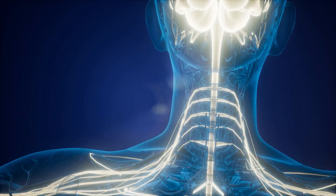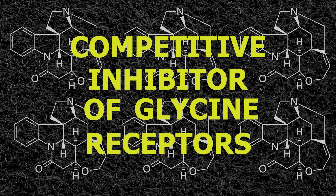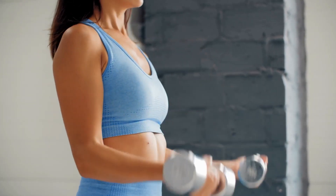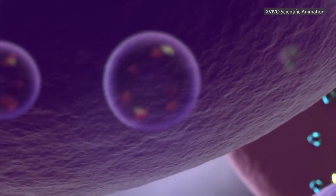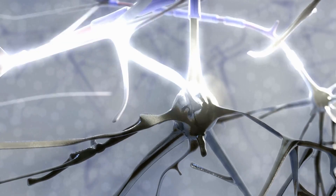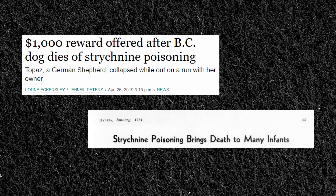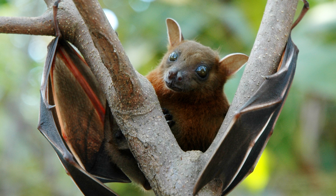Strychnine's path to causing involuntary muscle contraction starts at the spinal cord. This compound acts as a competitive inhibitor of glycine receptors on motor neurons in the spinal cord. Motor neurons are responsible for activating muscle contractions when they're firing, but these neurons need something to turn them off so that the muscles can relax again. This is where the inhibitory interneurons come in — they release inhibitory neurotransmitters like glycine, which bind to receptors on the motor neurons and turn them off. When strychnine is present, it blocks glycine from binding, forcing the motor neurons into a constant firing state and keeping muscles contracted. Strychnine is deadly to humans as well as rodents, but some species such as the fruit bat can tolerate this compound just fine.